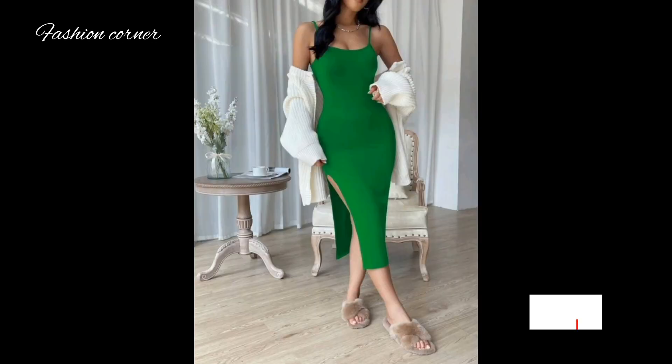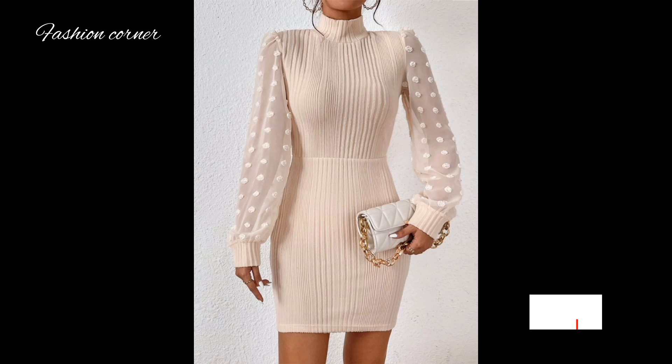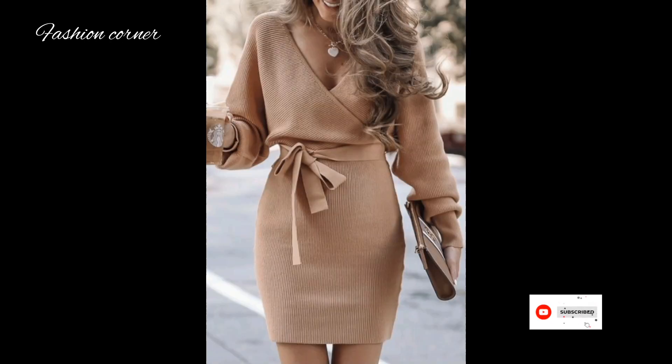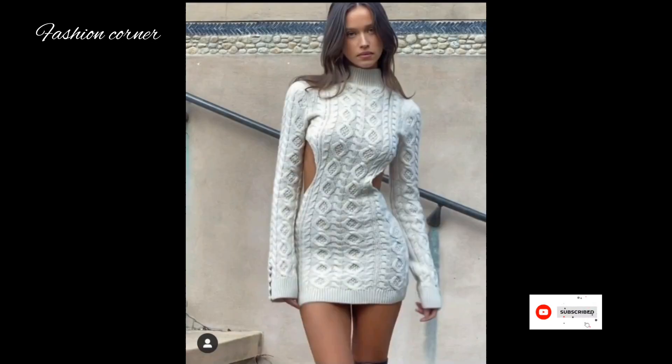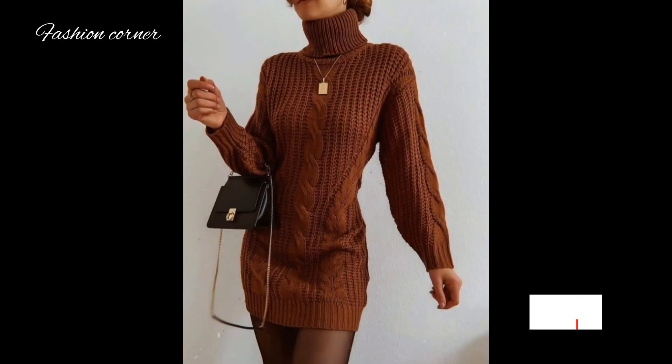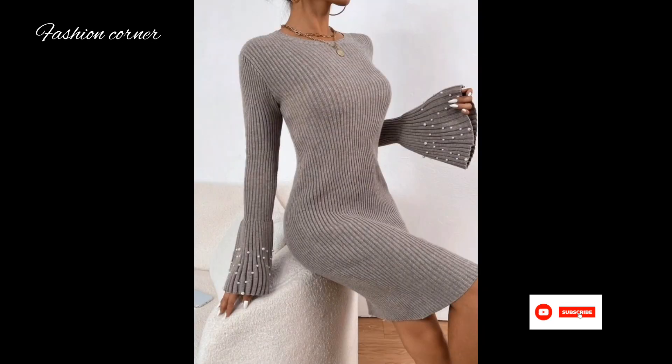I hope you enjoy the video. Subscribe to my YouTube channel, Fashion Coroner. Take care, and if you like my collection, share my channel with your friends and family. Guys, suggest me more ideas and I will make videos for you.